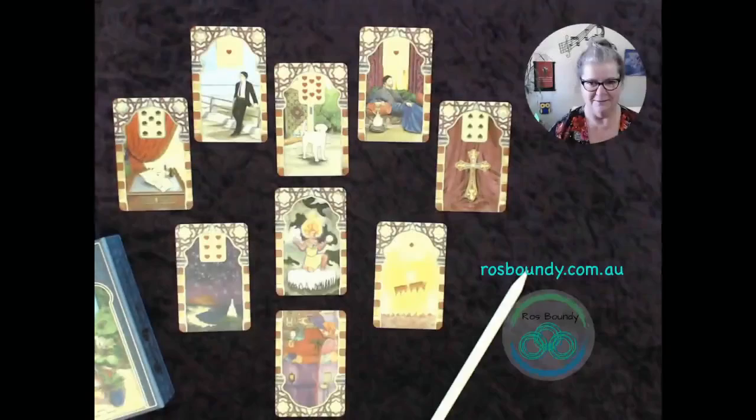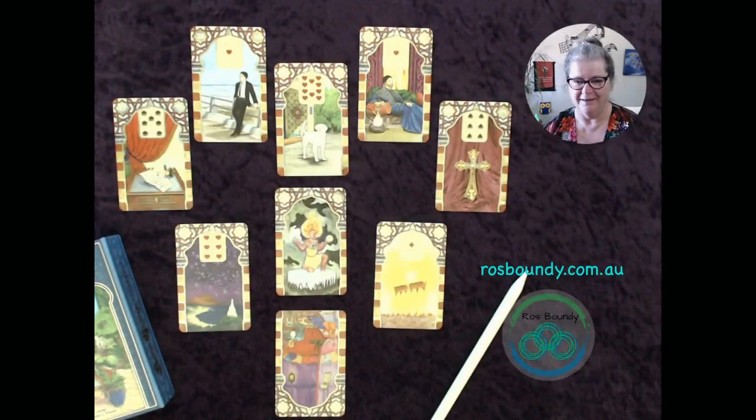Good morning, it's Ros here — Ros Boundy Psychic Medium — and we're here to do our daily Lenormand card spread reading. It's back to the lovely Rana George cards and the heart spread, so here we go.